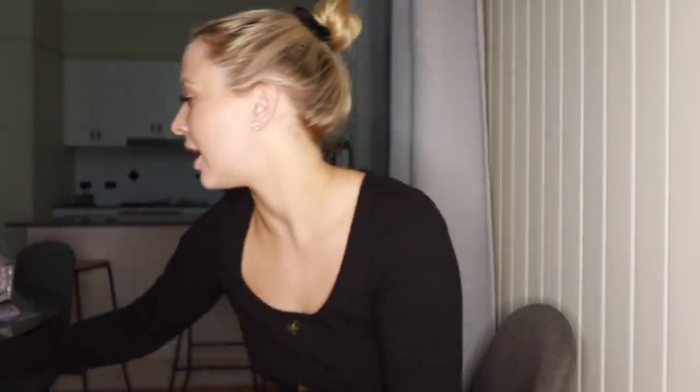10, 20, 30, 40, 50, 60, 70, 80 — $90 in tens. That brings us to $1,150.